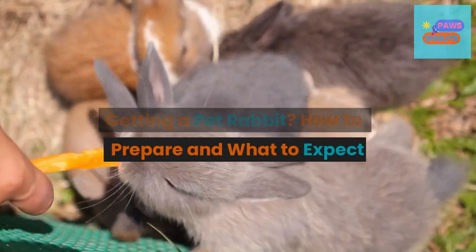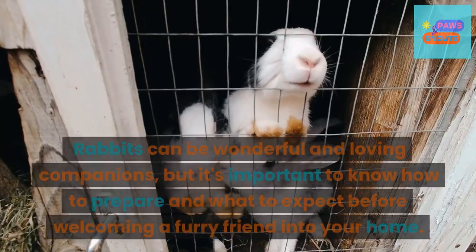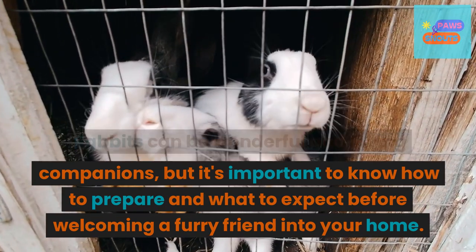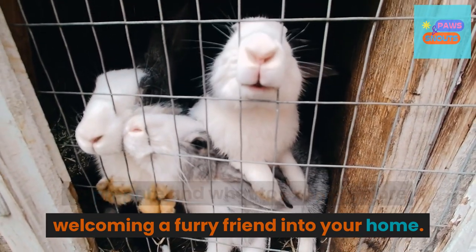Getting a Pet Rabbit? How to Prepare and What to Expect. Rabbits can be wonderful and loving companions, but it's important to know how to prepare and what to expect before welcoming a furry friend into your home.